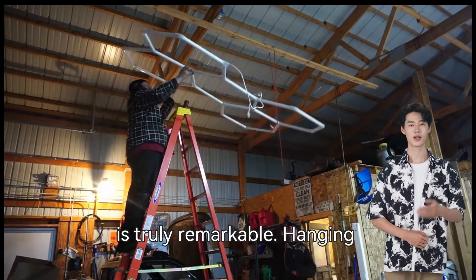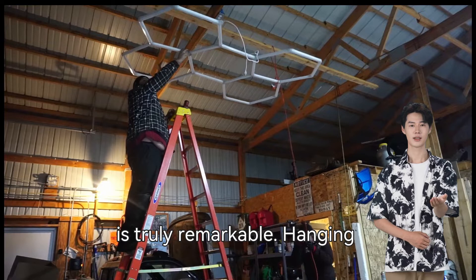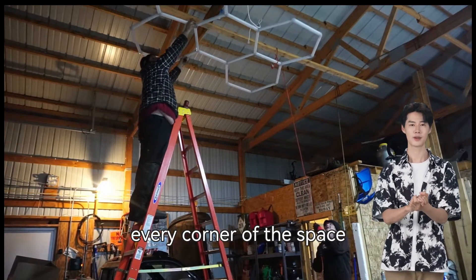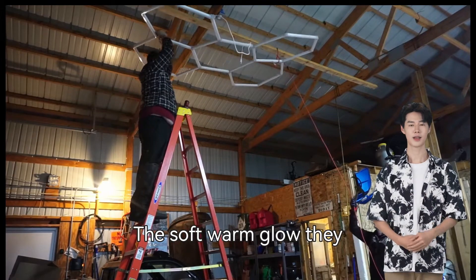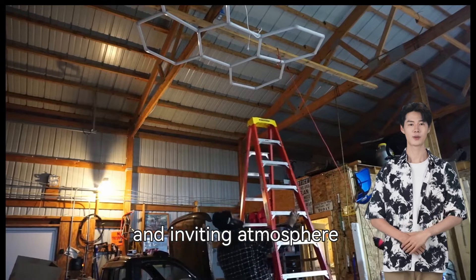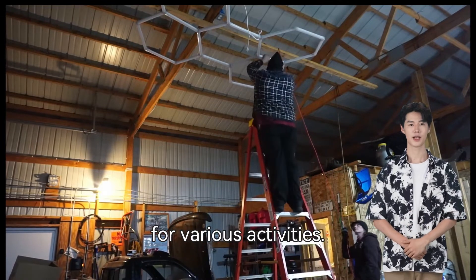The lighting in this garage is truly remarkable. Hanging from the ceiling are sleek hexagonal light fixtures, evenly spaced to illuminate every corner of the space. The soft, warm glow they emit provides a comfortable and inviting atmosphere, making it an ideal place for various activities.